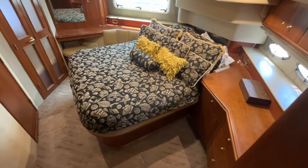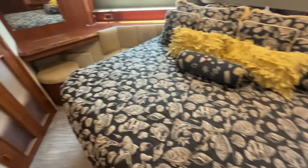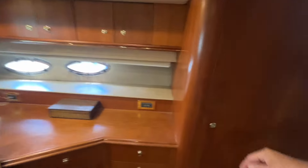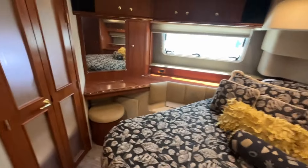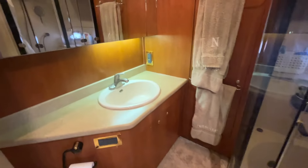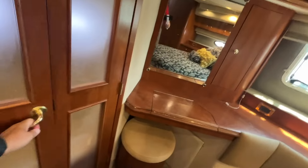We're now looking aft into the primary stateroom. You have this island bed, which is huge, with nice access on both sides. On the port side, you have all the storage, a huge hanging locker, a vanity setup, additional storage forward, and of course a TV. This also has access to your en-suite head, where you have your vanity, toilet, mirrors, and a separate shower stall with tub. There are French doors that open out.